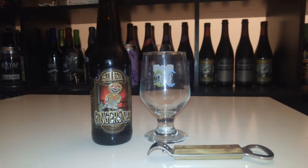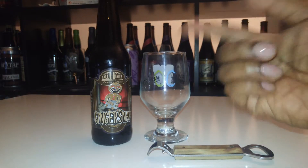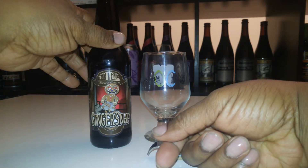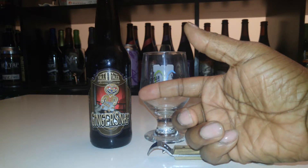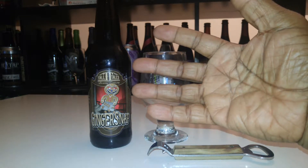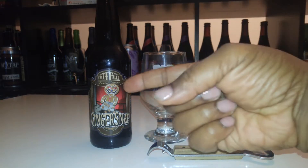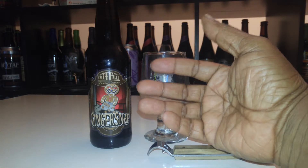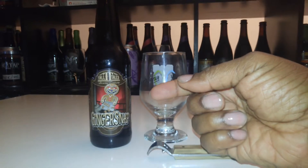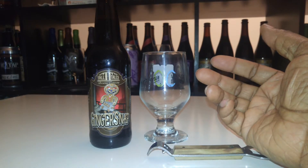Hey, what's going on YouTube, this is Black Bear Hunter coming at you again. We're here to talk about a beer from Tall Tales Brewing Company. The name of the beer, as you can see, is Ginger Snap — basically a gingerbread stout. This beer is brewed in Parsonsburg, Maryland, so we're going back local again.